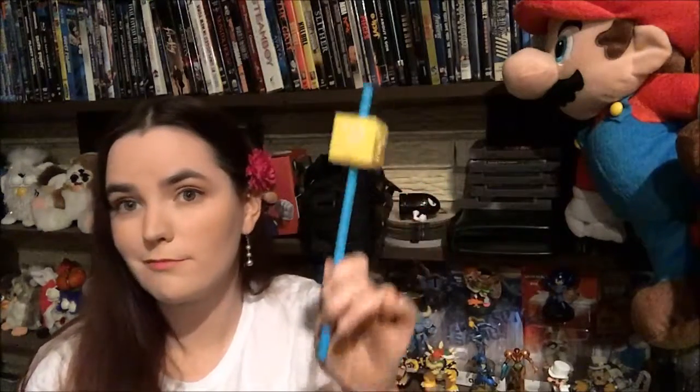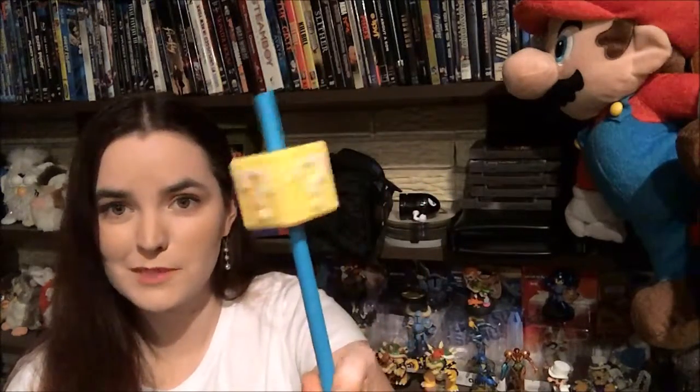Next we have a straw with a mystery block on it to make your drinks more festive. We also have some candies — mystery block coin candies — so I bet the candies look like coins.